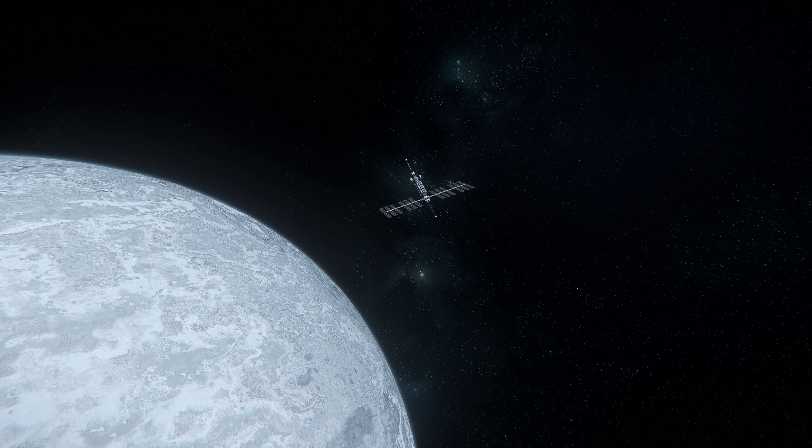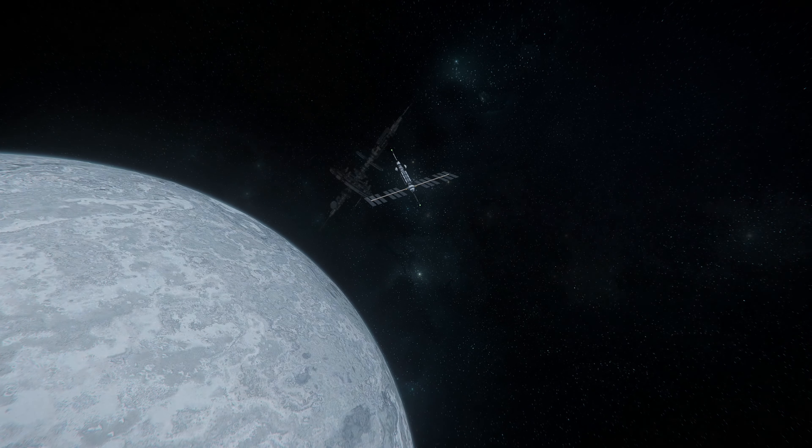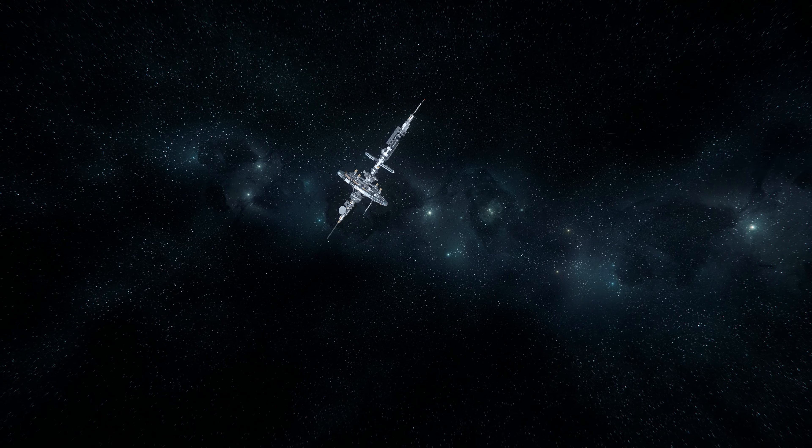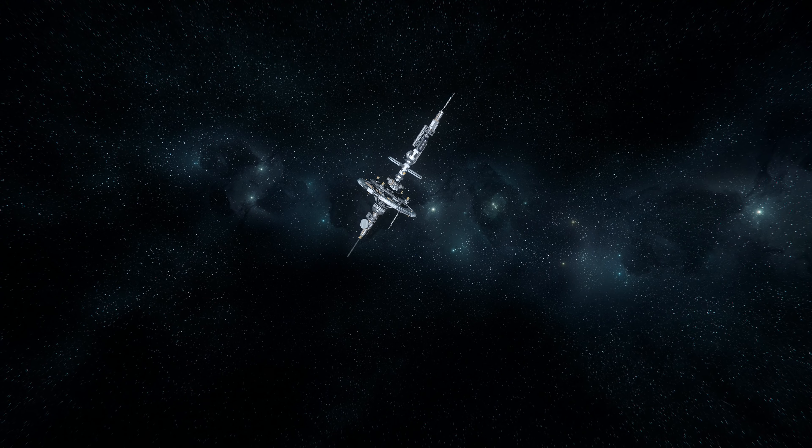Orbiting Kellen is a communication satellite, which is part of the Stanton system communication network. It is also orbited by a security post carrier, an outer space outpost where a crime rating can be erased.